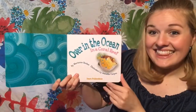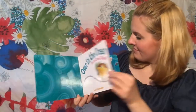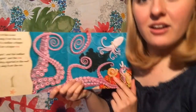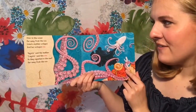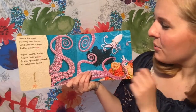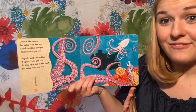Over in the ocean. See that little puffer fish? Isn't he so cute? I'm going to scoot a little closer so you can see. Is that better? Over in the ocean, far away from the sun, lived a mother octopus and her octopus one. Squirt, said the mother. I squirt, said the one. So they squirted in the reef far away from the sun.